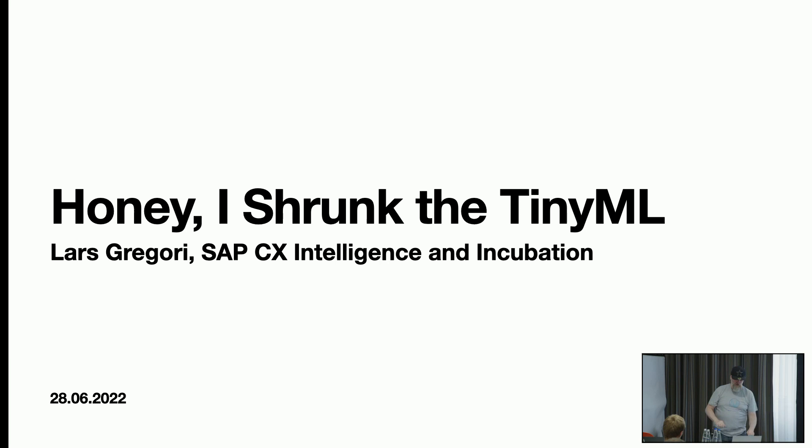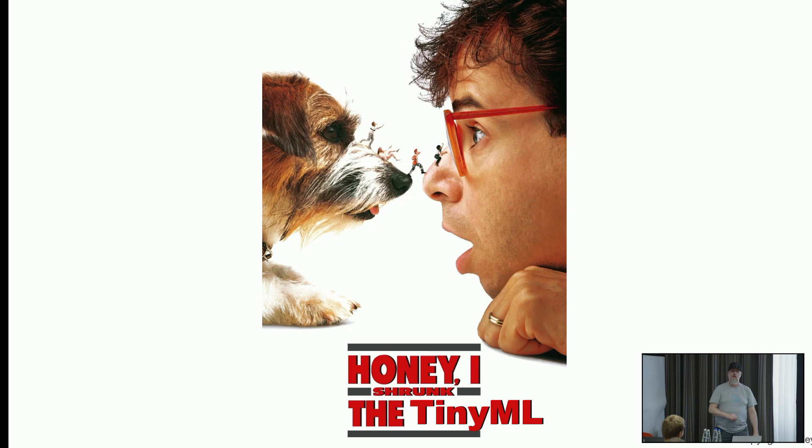I don't know if you know this movie — it's from the 90s I think. Steven Selinski is the guy who invented something to shrink things and accidentally shrunk his kids. I don't know why I came up with this idea, but one day I went to my wife and said, 'Look, I shrunk a machine learning model onto this small device.' And therefore I thought, okay — it's a cool title: 'Honey I Shrunk the TinyML.'